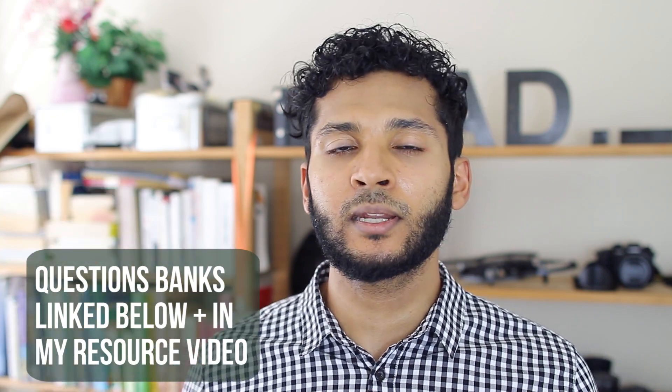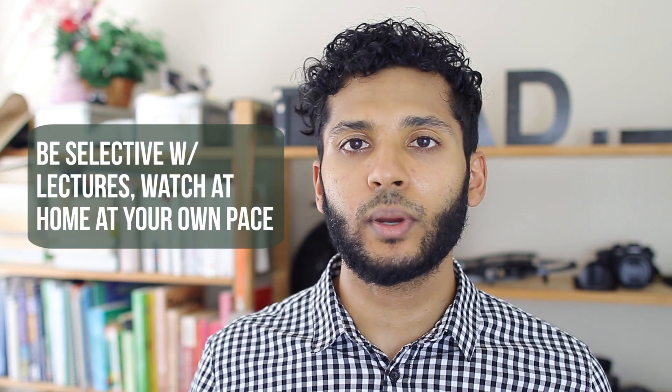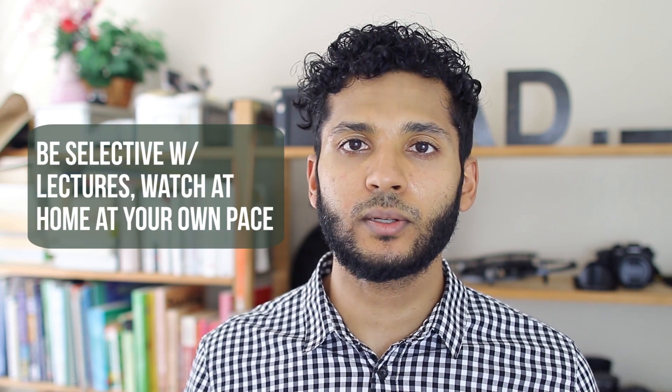For question banks, there are plenty I mentioned in my resource video linked below. For the way I implemented these techniques into my study schedule, this is the method I developed towards the end of my second year of medical school. I didn't use it for all organ system blocks since I was still experimenting, and I was often behind on studying. I'd recommend doing as many passes as you can in the block you're in. For my first or second pass, if I was going to lecture — which I stopped doing after a while — I would be selective with which lectures I watched.